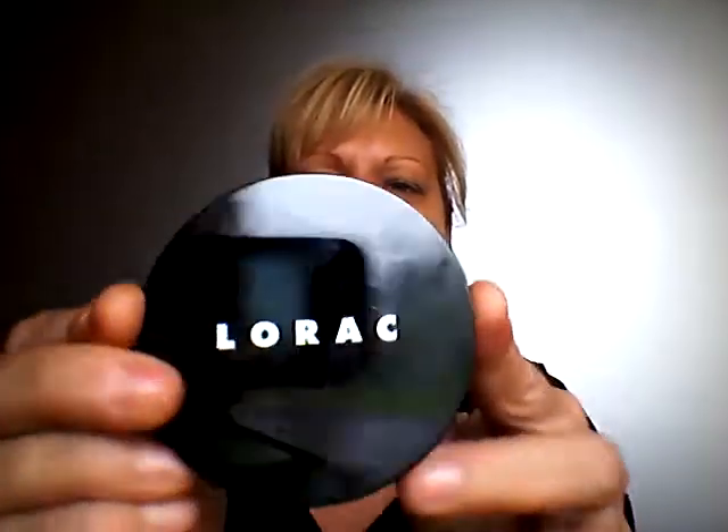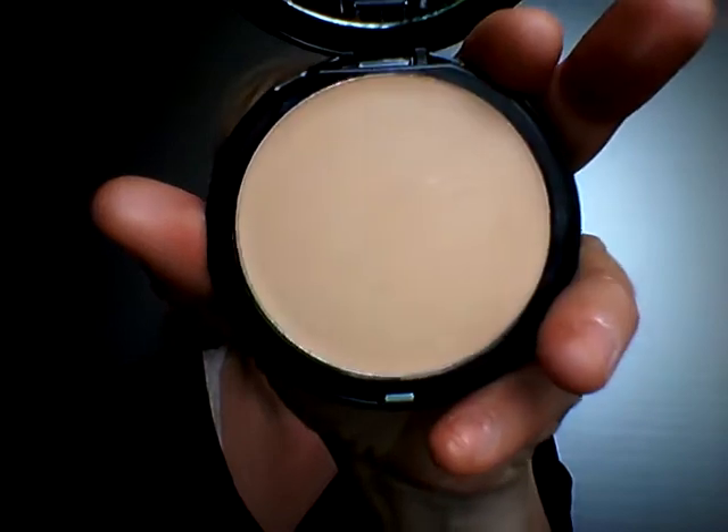And then I got the Lorac Cocosin Cream Compact. I don't know if I'm saying that right. This is a cream foundation in medium beige, so it's CR5. This is what the packaging looks like. Don't mind my nails — I have to do them again. And that's the color. It's very light, and it says to apply it with the sponge, which I do not think I'm going to do. I'm going to use my Sigma F80.